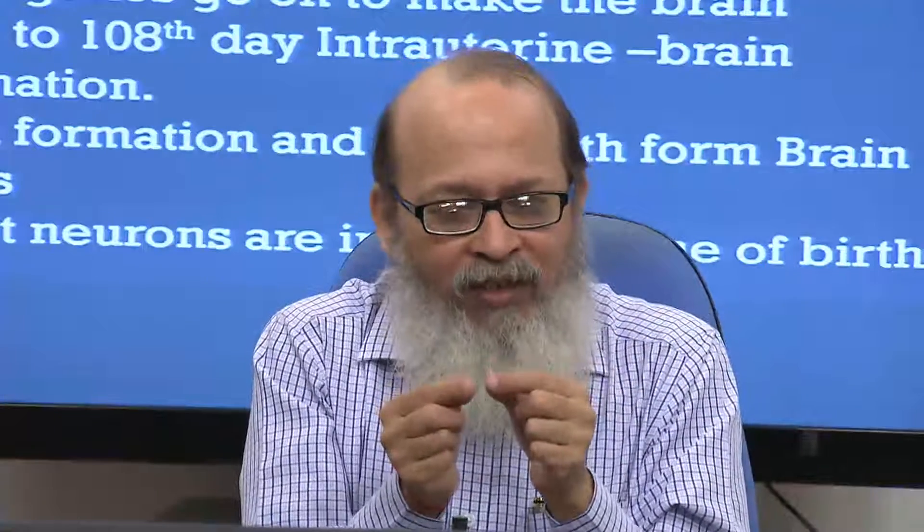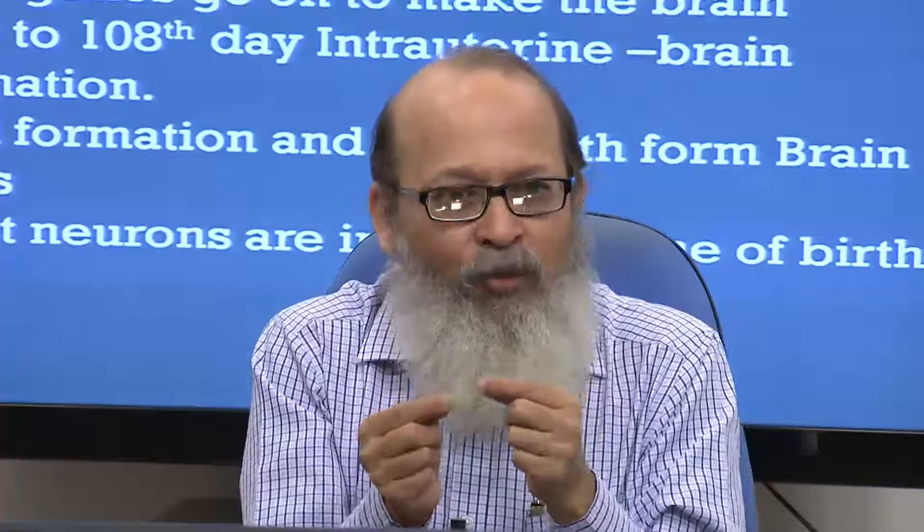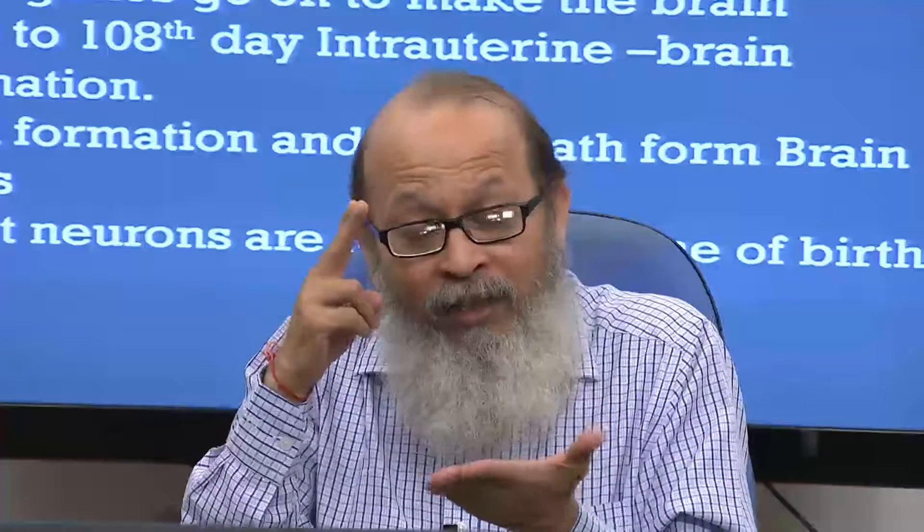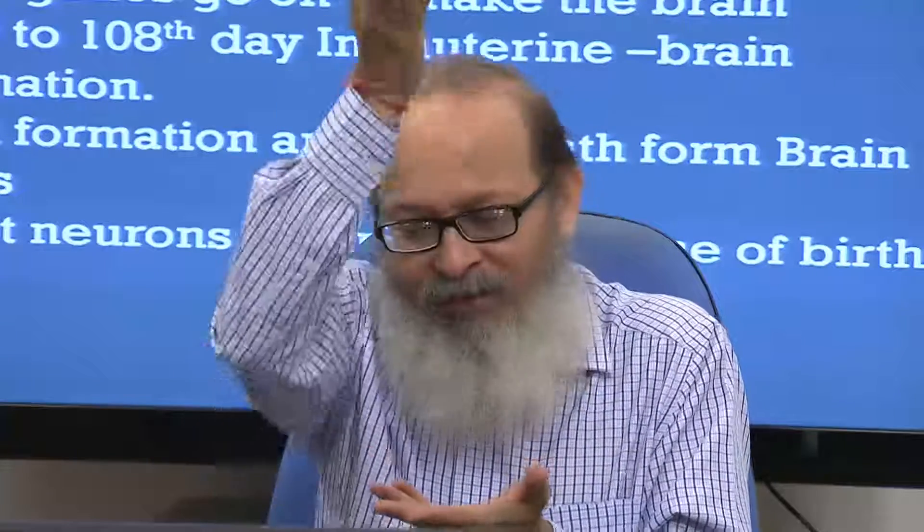Each cell which divides initially is called a progenitor. A progenitor gives rise to another progenitor initially — a symmetric division. Later on, each progenitor divides to give rise to another progenitor and a neuron. Each neuron from the center moves on to those six cortical layers. The earliest cell will remain in layer six; later cells move on to layer five, four, three, two, one.